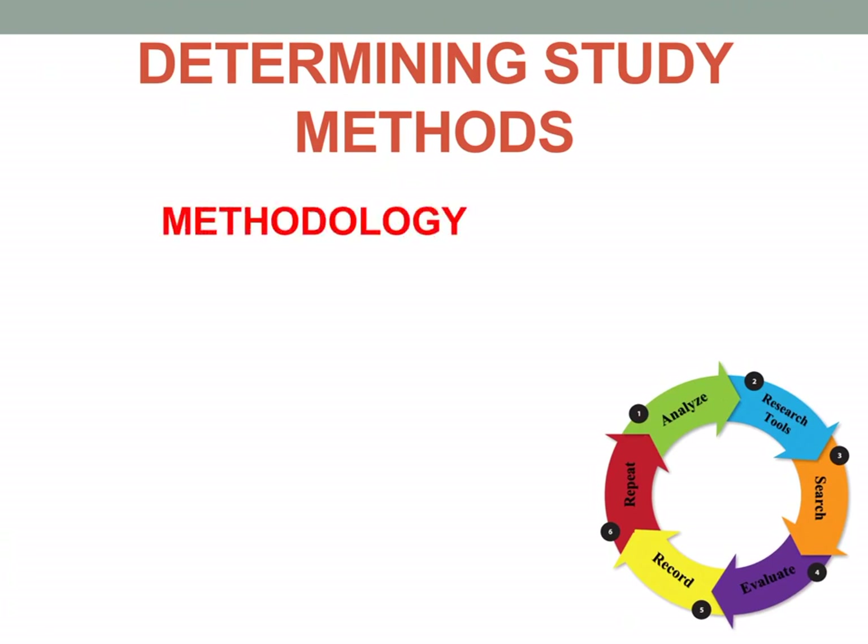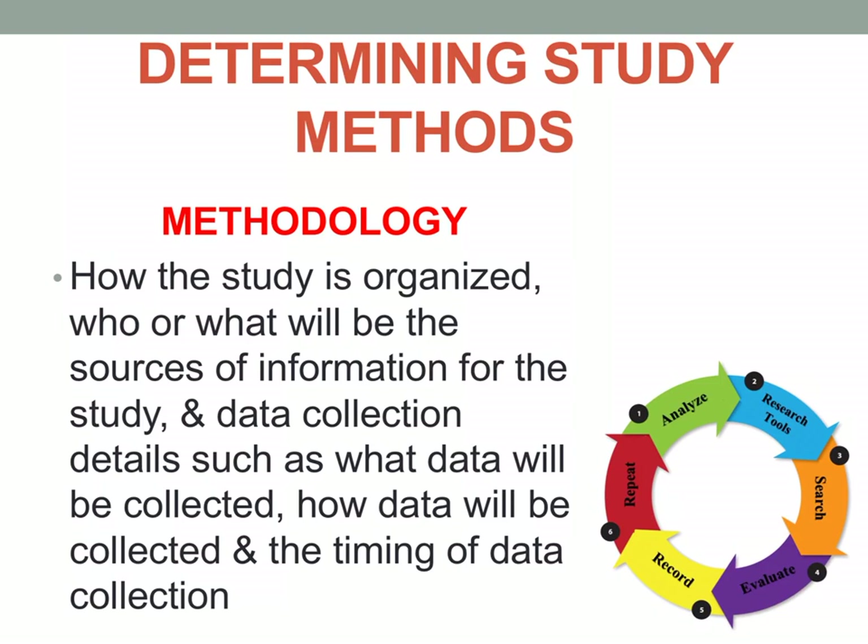Determining study methods — also known as your methodology — involves how the study is organized, who or what will be the source of information, and data collection details such as what data will be collected, how it will be collected, and the timing. Methodology is essentially your plan of study: how you will conduct it, what research design is appropriate, and what steps you will take to accomplish the study.